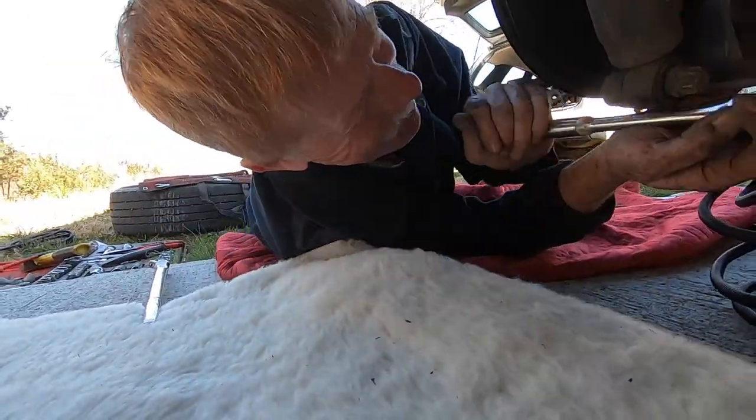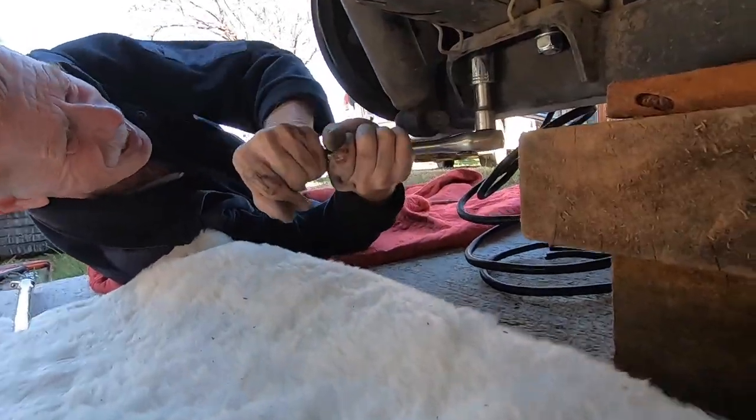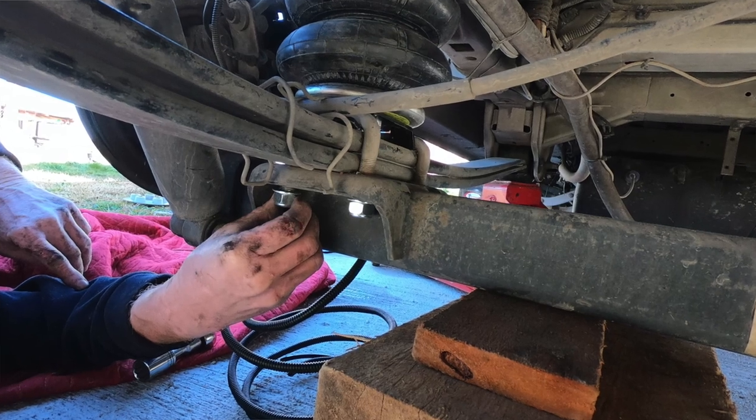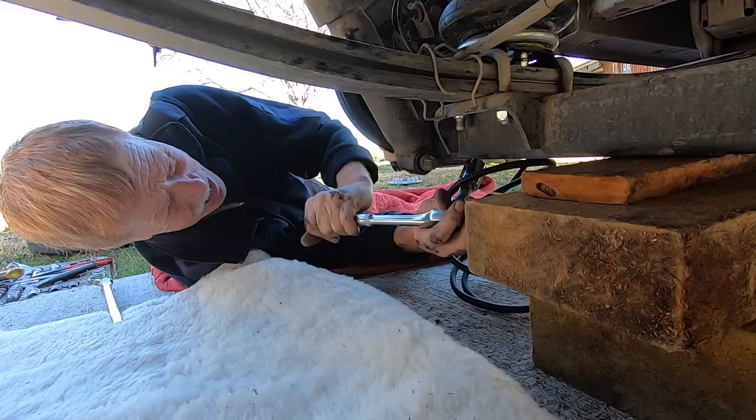George is going to give me a hand to do that. It's not actually that difficult. Make sure you put a block underneath your main bar, otherwise it might fall down when you undo those U-bolts.